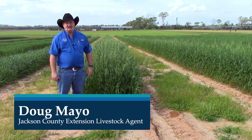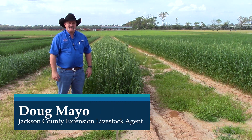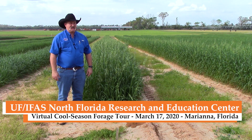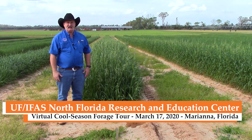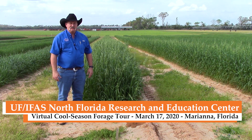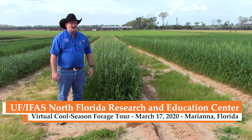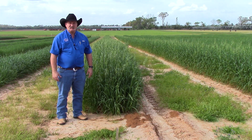I'm Doug Mayo, I'm the county extension director and livestock agent in Jackson County. We are out here on St. Patrick's Day, March 17, 2020. We were scheduled to have a Twilight cool season forage tour, but unfortunately we had to cancel because of the risk of coronavirus, so we're going to do a video tour today with Dr. Ann Blunt, who is going to show us the plots and the research she's doing with cool season forages here in Marianna.